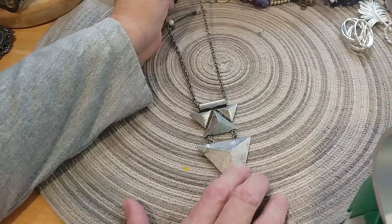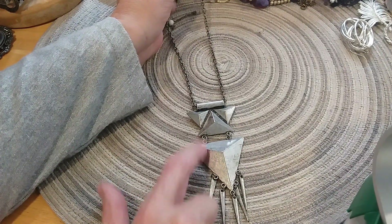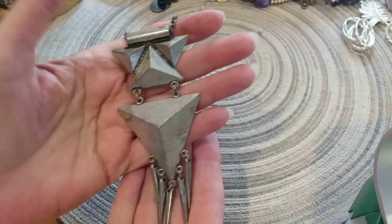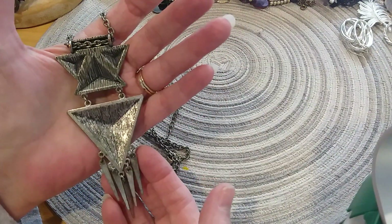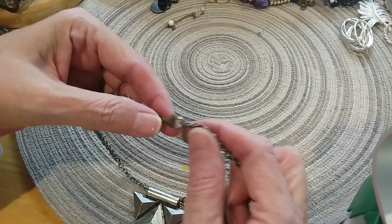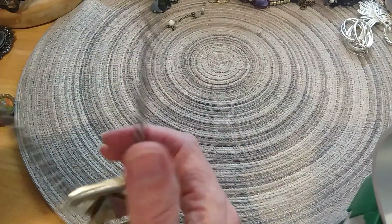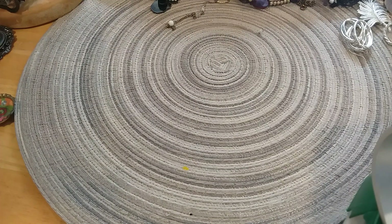This one is a very brutalist-type necklace. I'm not sure if it's supposed to look like this — I'll show you the finish on it because it's all over. Here's the back, here's the chain, and even the lobster claw clasp has that same look to it. So I believe it is like that on purpose — if you like that kind of look, it's more like a brutalist look.